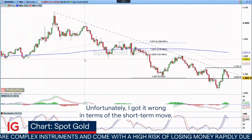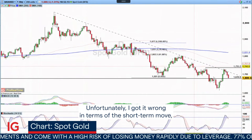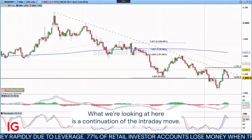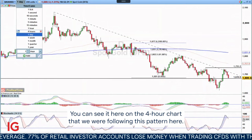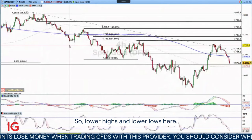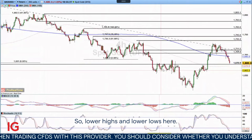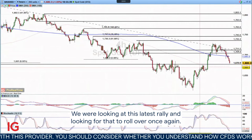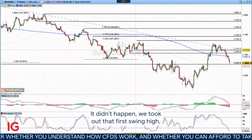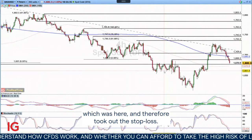Unfortunately, I got it wrong in terms of the short-term move, but I think I'm still right in terms of the long-term move. What we're looking at here is a continuation of the intraday move. You can see it here on the four-hour chart — we were following this pattern of lower highs and lower lows. We were looking at this latest rally and looking for that to roll over once again. It didn't happen. We took out that first swing high and therefore took out the stop loss.